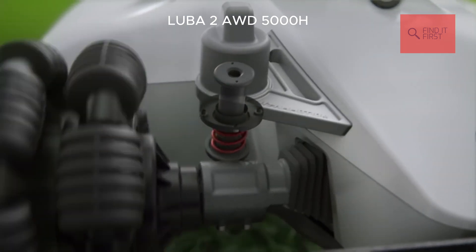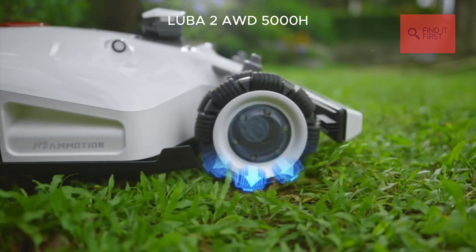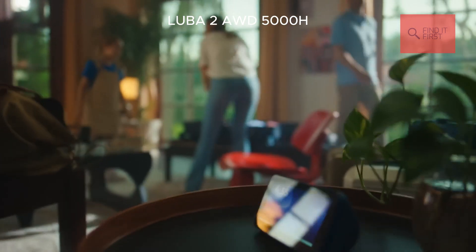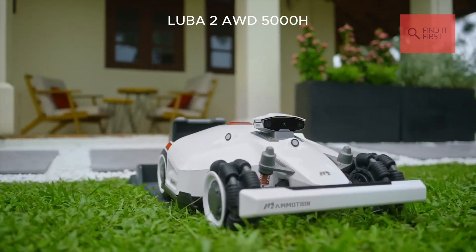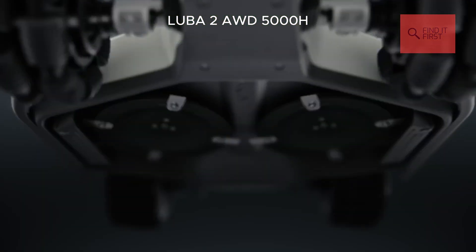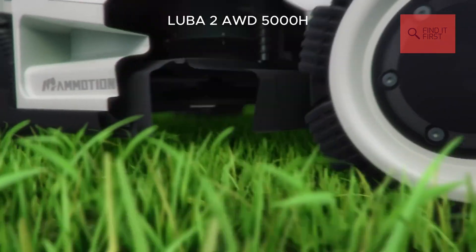With the Momotion app, you can set up to 30 zones with different mowing schedules and heights. Plus, it's voice-controlled with Alexa and Google Home. And get this — it even has lawn printing technology for custom mowing patterns. Want stripes or a diamond grid? Luba's got you covered. If you've got a large, complex lawn and want the ultimate in tech and convenience, the Luba 2 AWD5000H is the way to go.